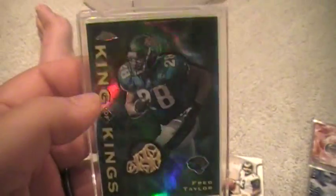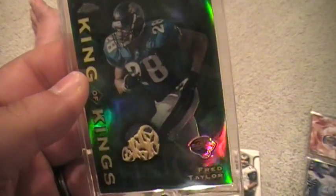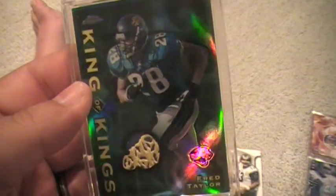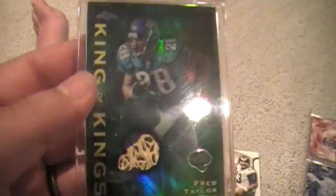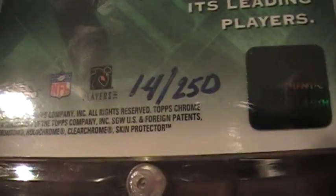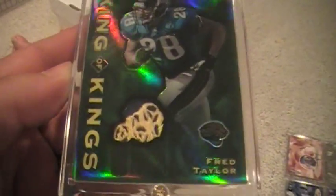This one is very cool. Check out what year this is — 2001 Topps Chrome, the King of Kings series. Patch of Fred Taylor. That is awesome because it's a logo. These cards are all refractors, obviously you can tell. All hand-numbered, 14 of 250. Got this super cheap because Fred gets no love.